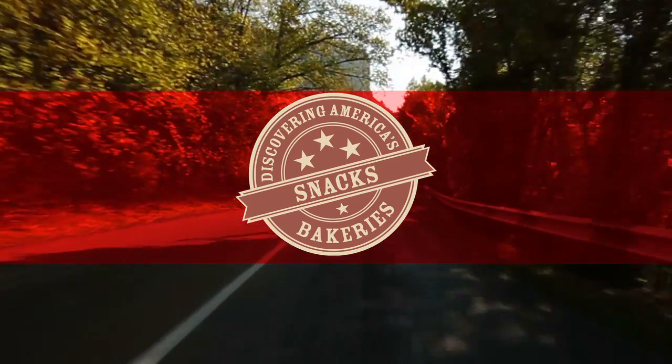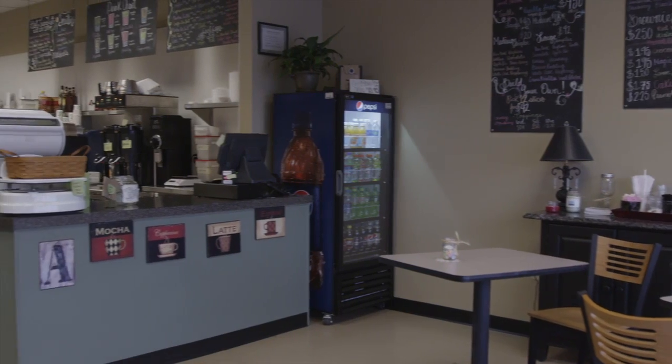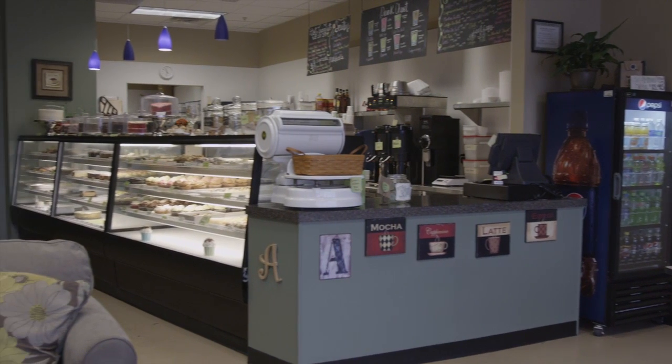My name is Ralph Amoroso and I'm the owner of Amoroso's Bakery here in High Point, North Carolina. I've been here, well in this location, about a year,